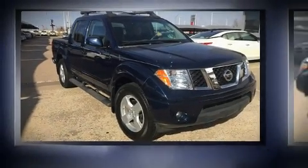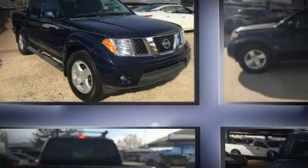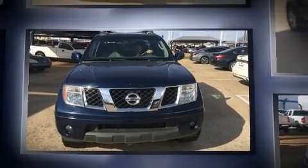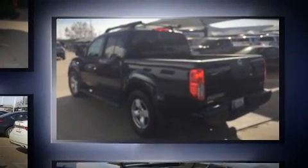Come test drive this 2007 Nissan Frontier. This four-door, five-passenger truck still has fewer than 60,000 miles. It features an automatic transmission, rear-wheel drive, and a four-liter six-cylinder engine.